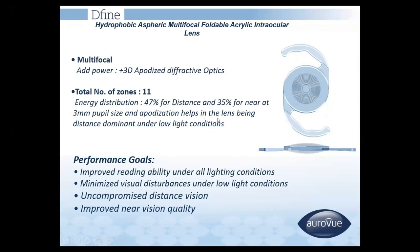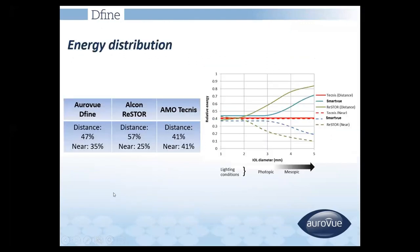Apodization helps achieve good distance-dominant vision in low light conditions. It improves reading ability under all light conditions, minimizes visual disturbance at low light, and provides uncompromised distance vision. As shown in the graph, at a 3 millimeter pupil diameter, the lens provides both distance and near vision, with 47% energy for distance and 35% for near.